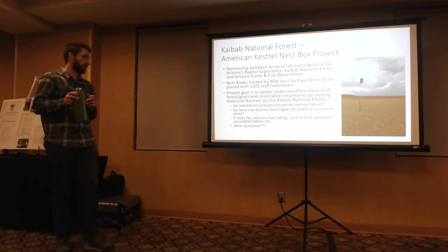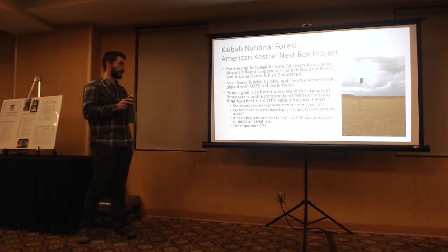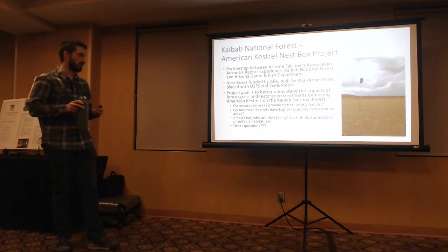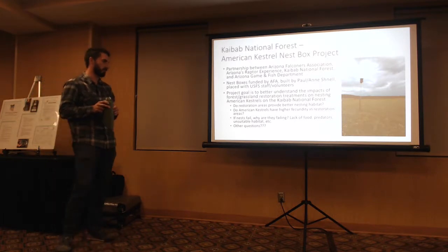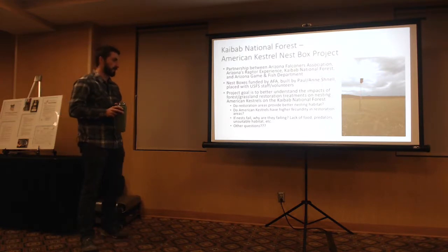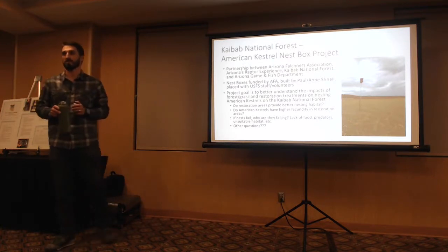Nest boxes were funded by AFA, built by Paul Nash, and placed by myself and other volunteers. The goal of this project is to better understand the impacts of forest and grassland restoration treatments on nesting American Kestrels on the Kaibab National Forest. Questions I'm looking to answer: Do restoration areas provide better nesting habitat? Do American Kestrels have higher fecundity — meaning higher nestlings per female — in restoration areas? If nests fail, why are they failing?